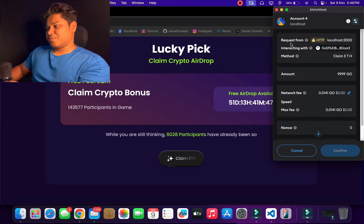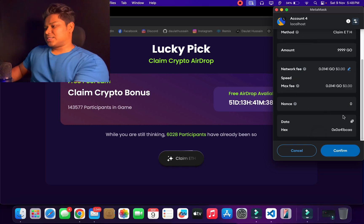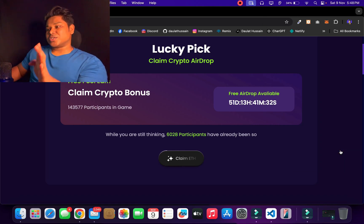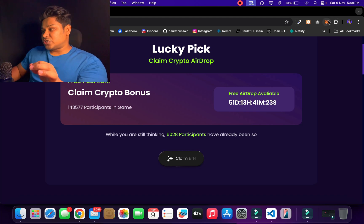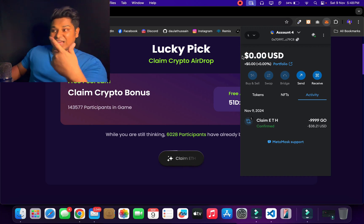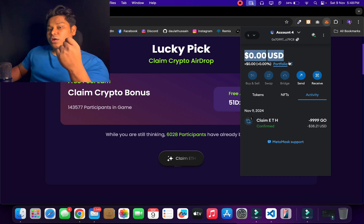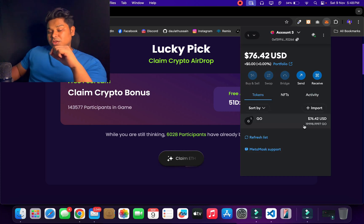When I click 'Claim ETH,' a popup appears showing a function called 'claim eth' with a random ETH amount. I click confirm, the transaction proceeds, and it completes. You think you've received ETH in your wallet — but if you check your wallet, the funds you had are gone. The function was called 'claim eth,' but instead of giving you ETH, it took all the funds from your wallet. If I go back to account number three — the admin account — all the funds have been received there. This is the latest scam happening right now.